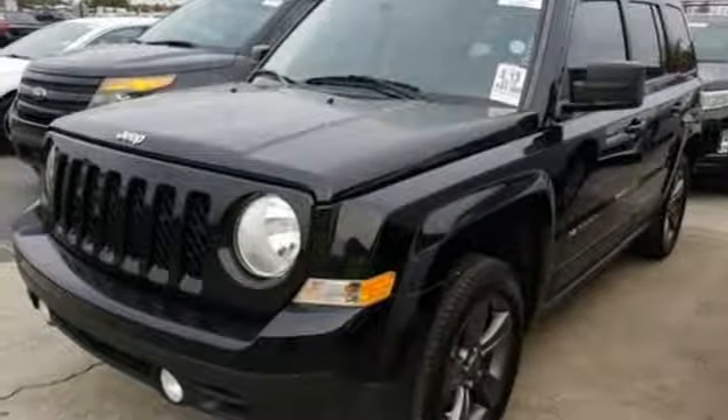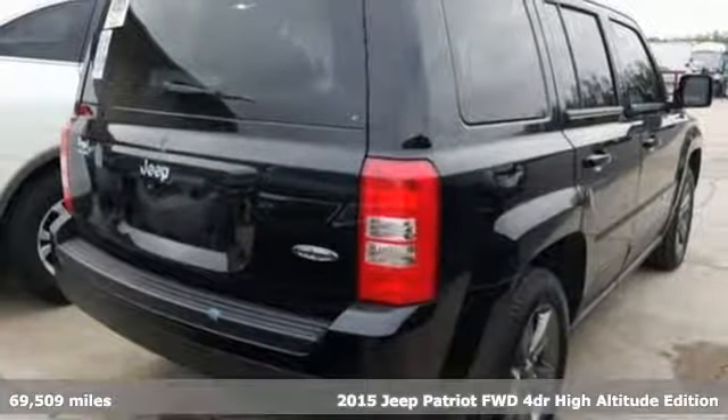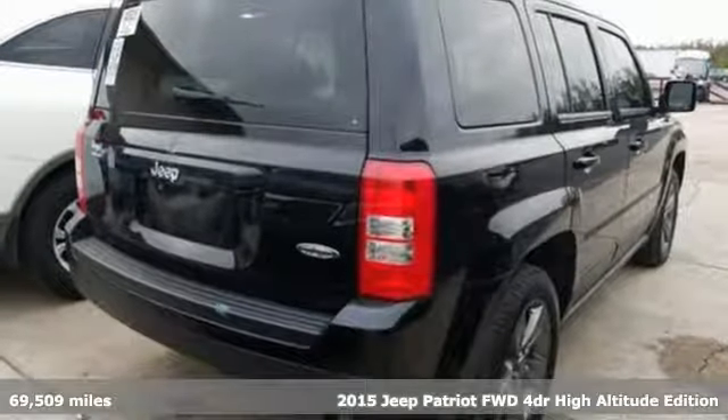It's a 2015 Jeep Patriot. The Jeep life fits your life. It's well-equipped with the features you need.